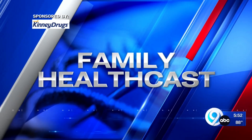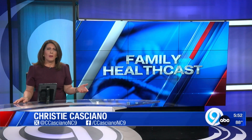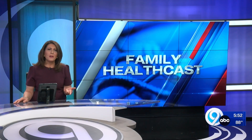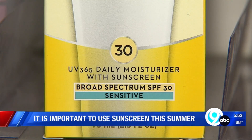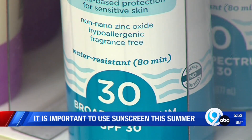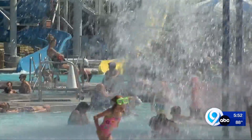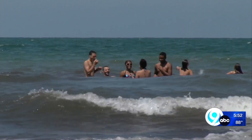Topping today's health headlines — it can be overwhelming when you see all those sunscreens on store shelves, so how do you know which one to pick? You should be looking for sunscreens that are broad spectrum, which means UVA and UVB protection, and an SPF of 30 or higher. For swimmers, chemical sunscreens typically offer better water resistance than mineral sunscreens.